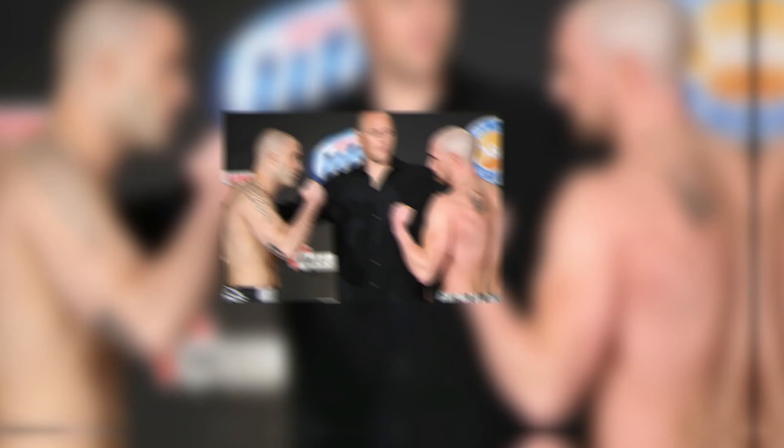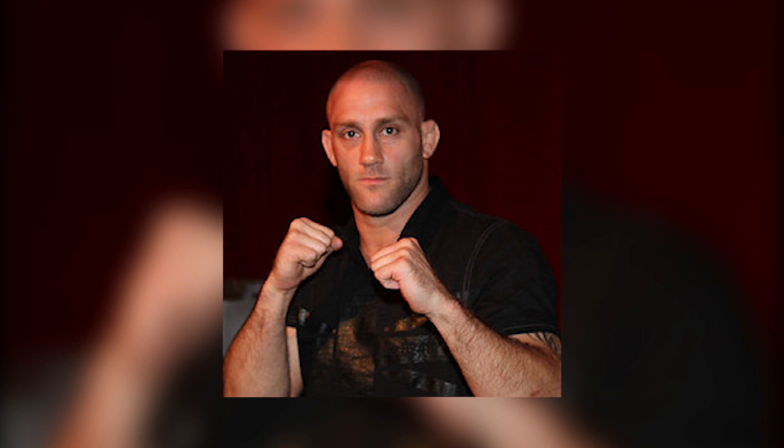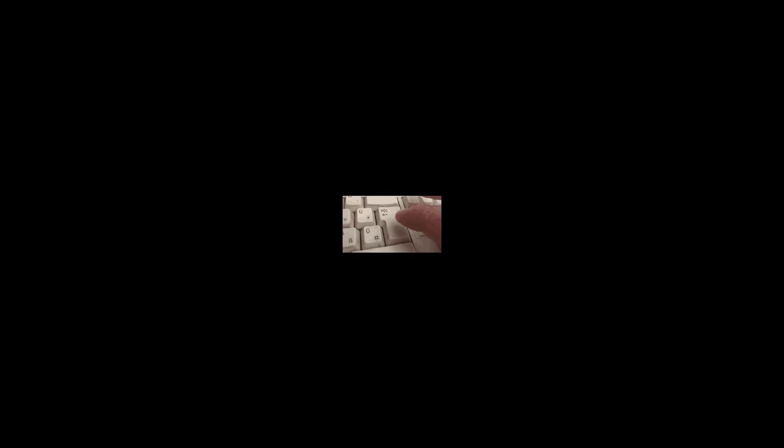Number 7: Dave Vique vs Jesse Peterson. Dave Vique pulled a mind-blowing submission at Bellator 93 when he fought against Jesse Peterson. Vique rushed in with a body kick and then followed it up with two knees to the head. Jesse got caught up in the guillotine, and although it doesn't appear that he taps out, he definitely goes out. David Vique became the winner via no-tap submission to guillotine at 18 seconds in round one.